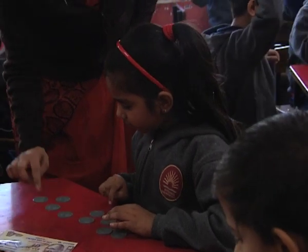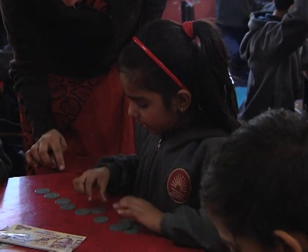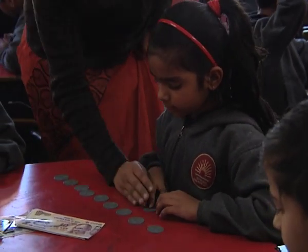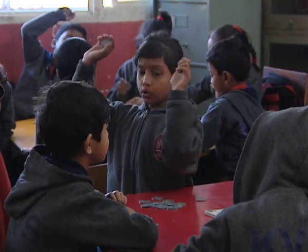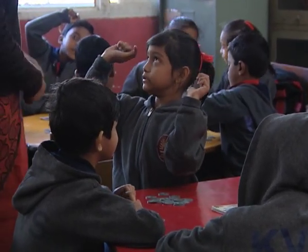Children count out coins: one, two, three, four, five, six, seven — making 7 one-rupee coins, along with one two-rupee coin worth 2 points and one five-rupee coin worth 5 points. Very good.